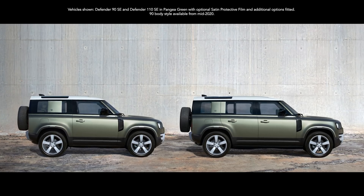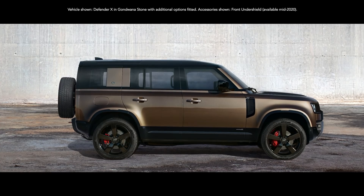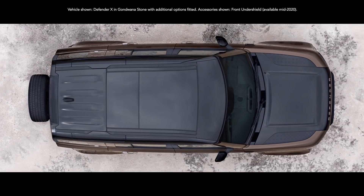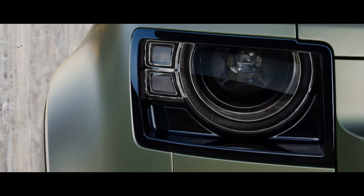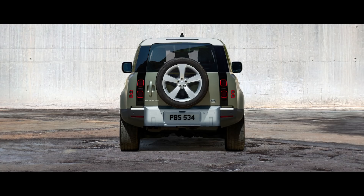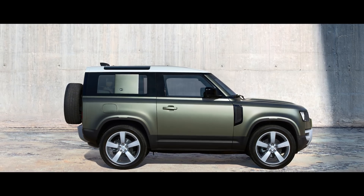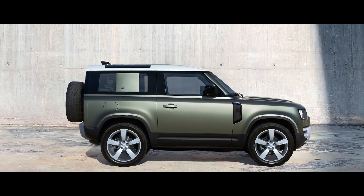You can choose between having either a 90 or 110 body design. Both are world-class experts, off and on-road. The characterful design of the LED headlights provides undoubted modernity.